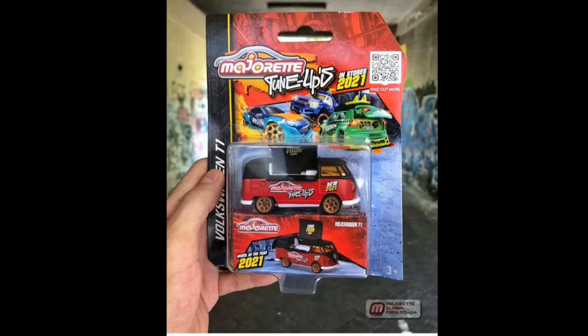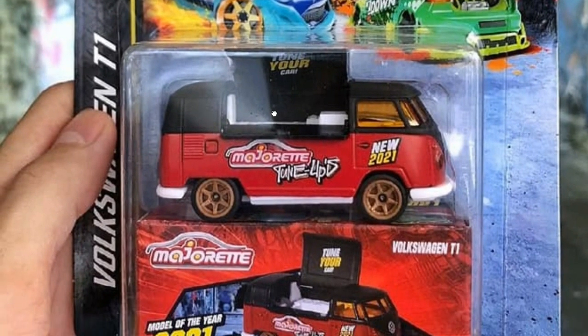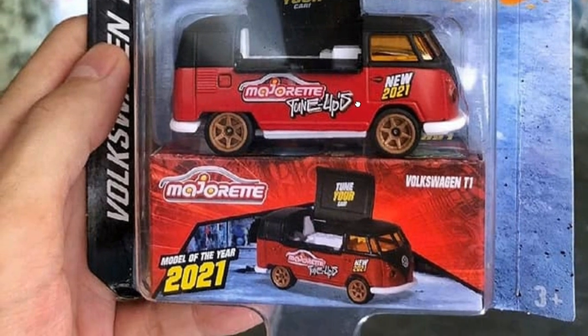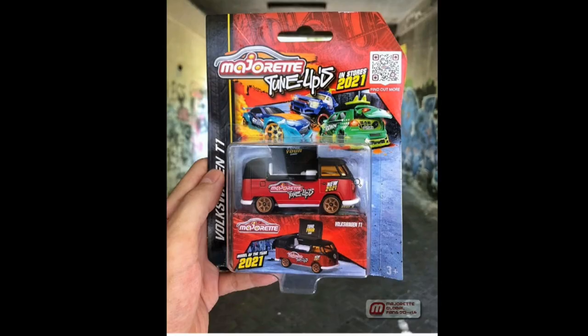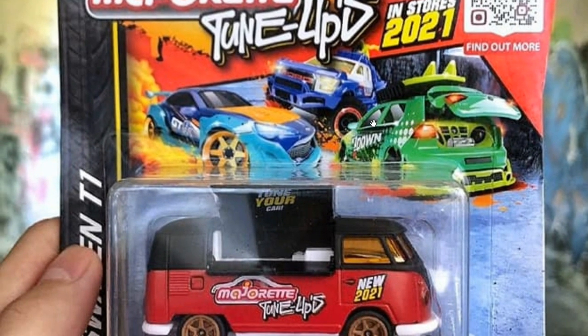From Majorette, there's the Tune-Ups Volkswagen T1 Bus — I believe this is their toy fair exclusive, but it's also part of the Tune-Up set. It's really cool; their toy fair exclusives always seem to be Volkswagen castings. I remember back in 2009 they had the Volkswagen Beetle, and they've had other VW castings too. The colorway here is beautiful — red, black, and bronze all together. It has opening parts, fantastic card art, and the Tune-Up set overall is quite good.